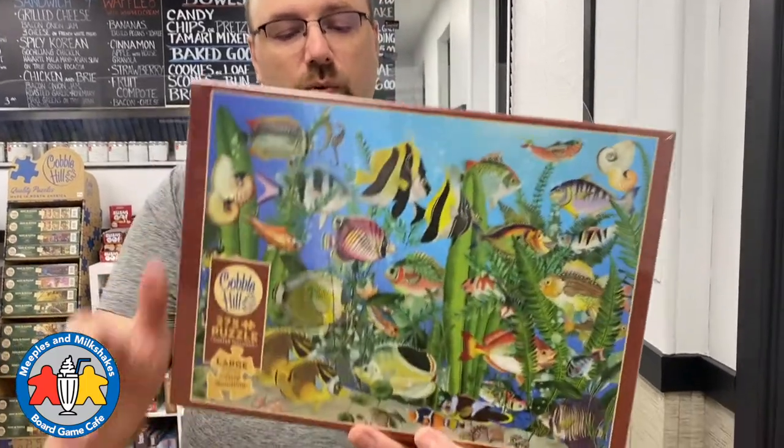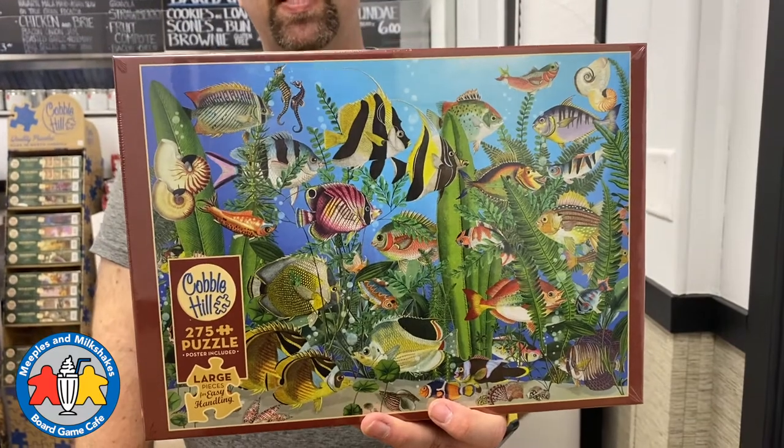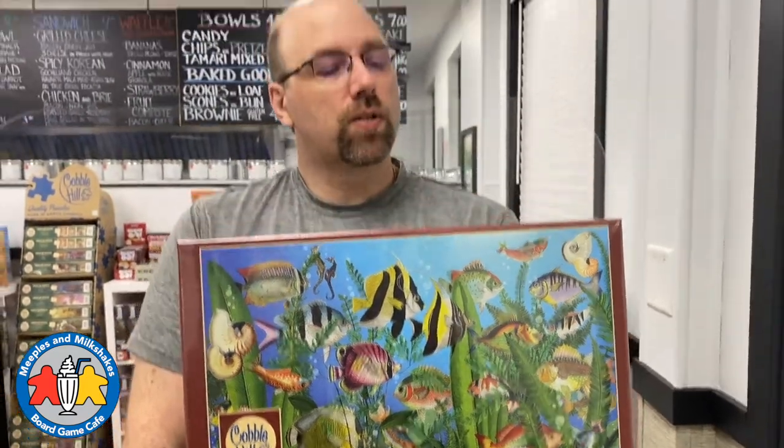Now we have some 275-piece puzzles. These have large pieces for easy handling. We've had a lot of requests for these kinds of puzzles, so we're glad to be able to bring these in. This one is called Aquarium.